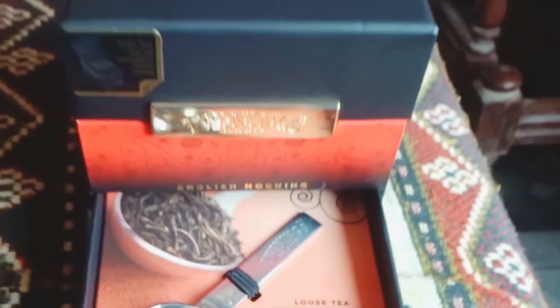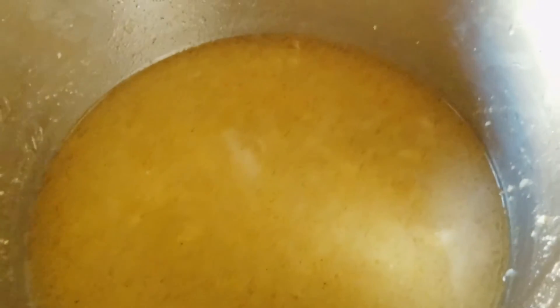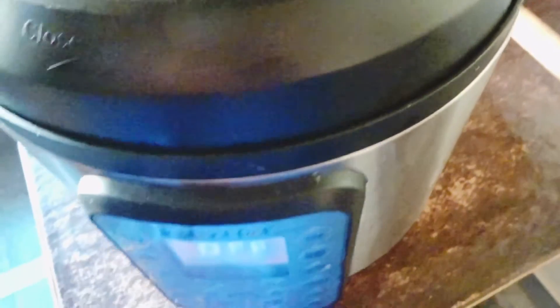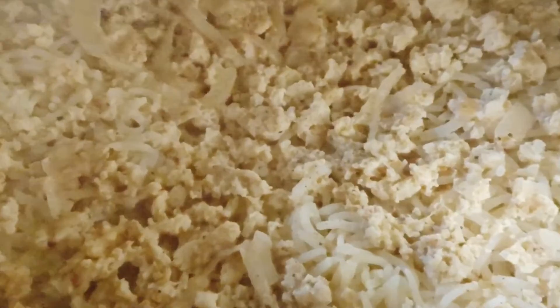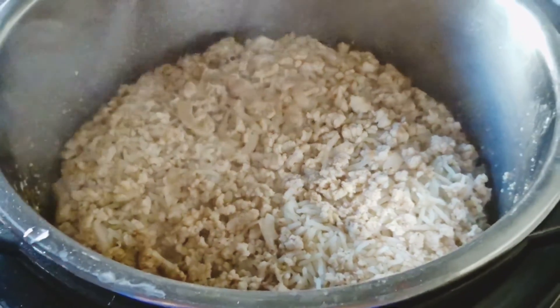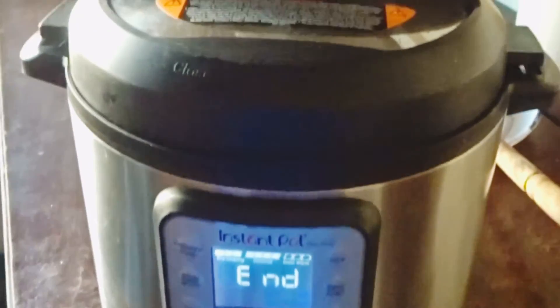So today I made keema pulao in my Instant Pot. I browned the onions and the minced chicken, then put in rice, water, masala, garam masala, and salt. The result was really nice — we had it with roti and it was delicious.